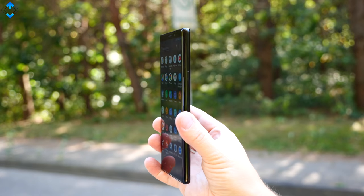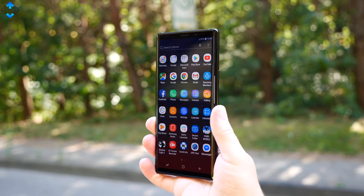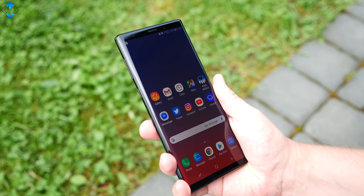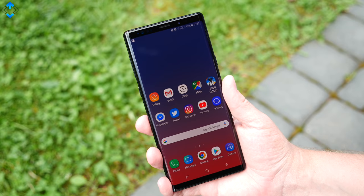As I said in my initial review, nothing has really changed much in terms of design. You get the same glass and aluminum construction that feels sturdy and makes the phone look and feel premium, just like any other Samsung flagship phone.